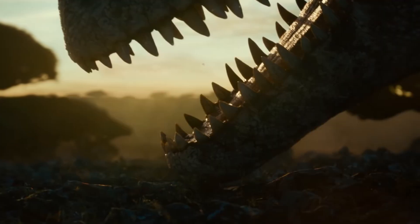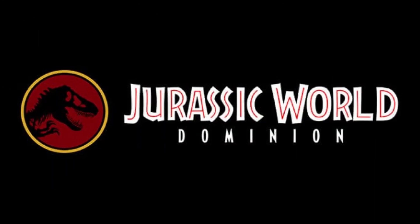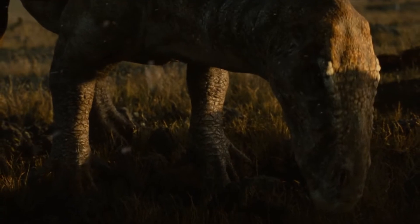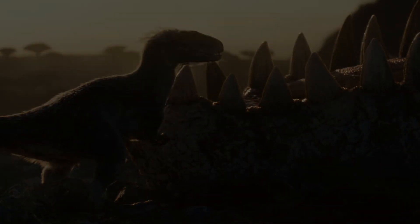Hey guys, hope you're all doing well. Now for today's video, we're going to be going over Universal's first official look at Jurassic World Dominion. The teaser trailer set up to advertise for the Cretaceous Era prologue scene in front of Fast and Furious 9 has just been revealed, and it is looking really, really good.